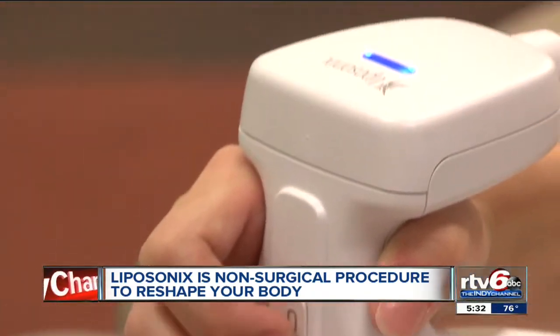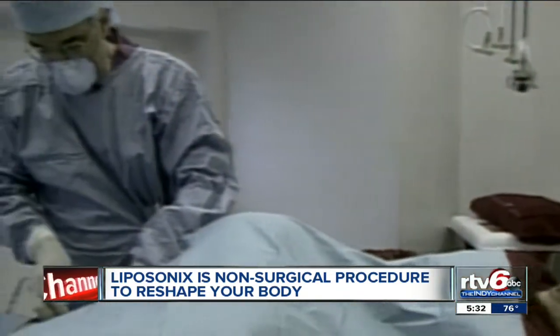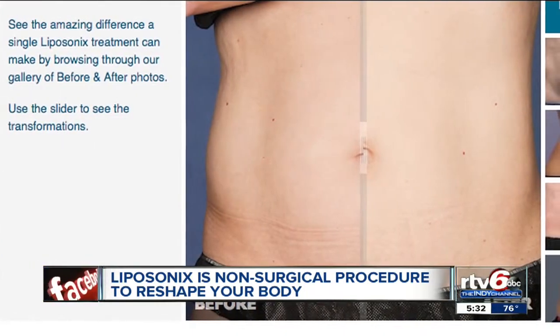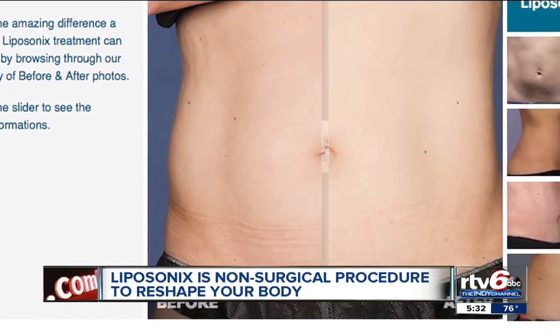The FDA gave Liposonix the green light a year ago, but it does not replace liposuction — that actually removes the fat from your body. If somebody wants results and they're maybe not up for surgery just yet, this is the perfect solution.